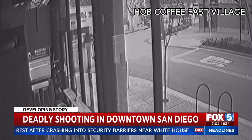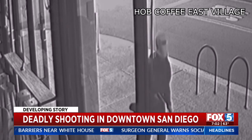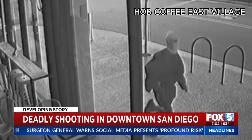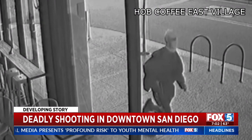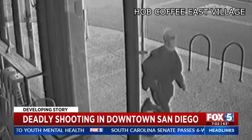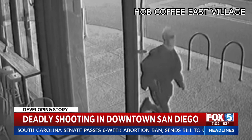The pink-mask gunman can be seen running from the library as surveillance cameras capture his escape west towards Petco Park, then turning north on 10th Street. In these still images, it appears the handgun is still in the man's right hand.